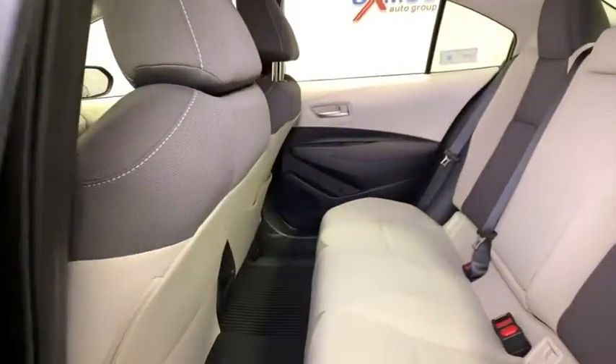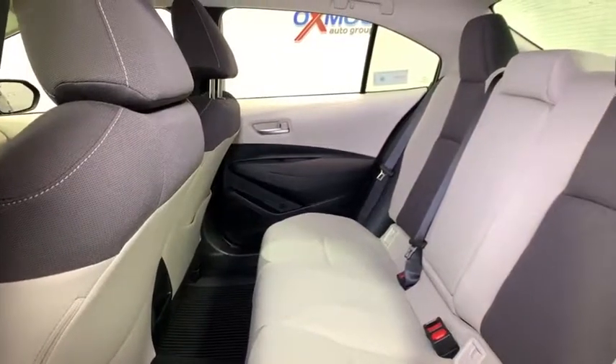Front bucket seats, passenger vanity mirror, speed control. Come take a test drive today.